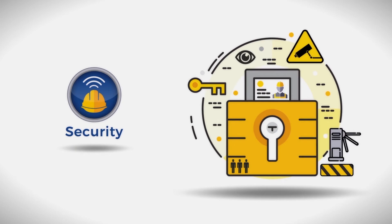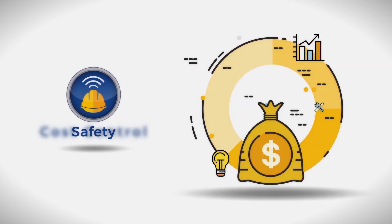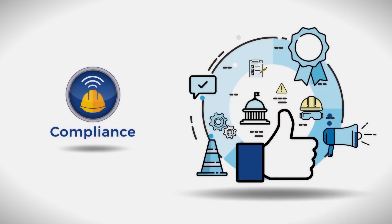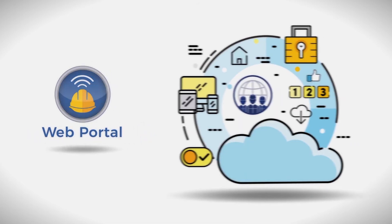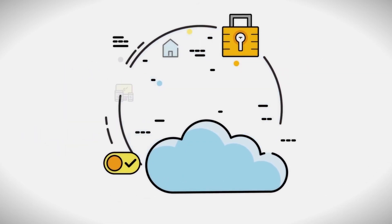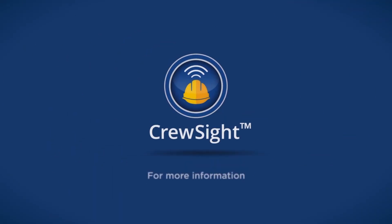Perfect for site security, safety, cost control, and compliance in a single, secure, and easy-to-use web portal. Find out how you can secure and manage your job site today with CrewSight at lem.tremble.com.